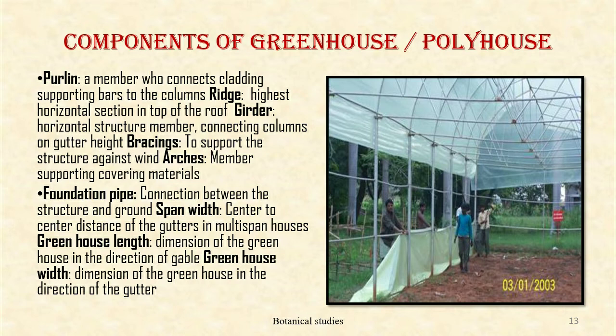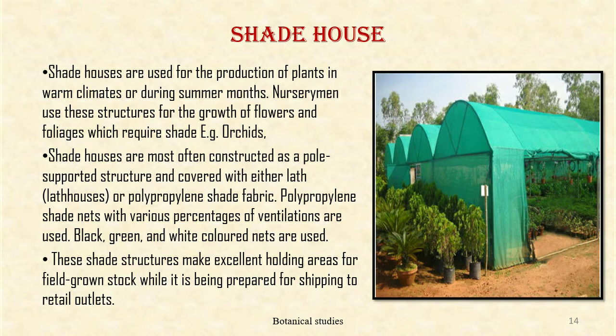Span width — center-to-center distance of the gutter in a multi-span house. Greenhouse length — dimension of the greenhouse in the direction of the gable. Greenhouse width — dimension in the direction of the gutter. Shed houses are used for the production of plants in warm climates or during summer months. Nursery men use this structure for the growth of flowers and foliage which require shade, for example orchids. Shed houses are most often constructed as a pole-supported structure covered with either lathe or polypropylene shade fabric, with shade nets in various percentages. Black, green, and white colored nets are used. These shade structures make excellent holding areas for field-grown stocks while being prepared for shipping to retail outlets.